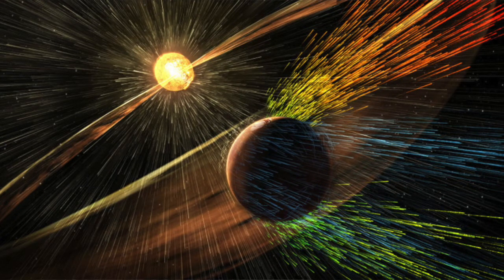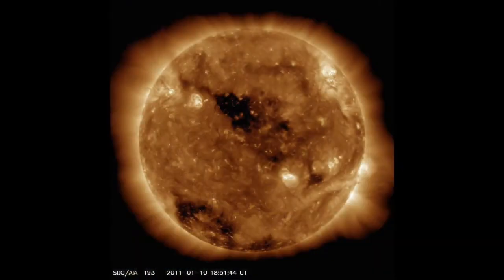First, you need to know that the aurora borealis, or the northern lights — it's the same thing — appears when particles from the sun, also called plasma, are thrown out into space. This happens constantly, but more so from something we call coronal holes and sunspots. That's why aurora forecasts are connected to what's happening on the surface of the sun.